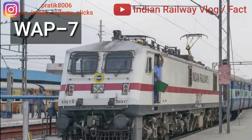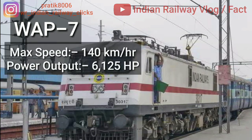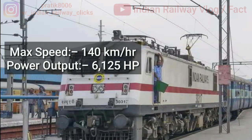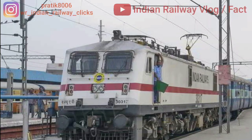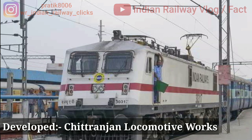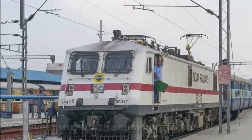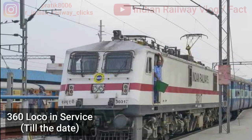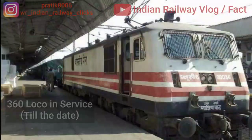Next is Indian locomotive class WAG7 (passenger variant). Its maximum speed is 140 km/h with a power output of 6125 hp. The WAG7 is a locomotive developed by Chittaranjan Locomotive Works by modifying the gear ratio of the existing WAG9 class. It is capable of hauling trains at speeds between 110 to 140 km/h and is now largely used all over India. As of August 2017, there are 360 locomotives in service.